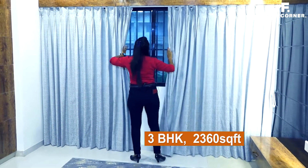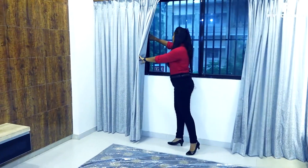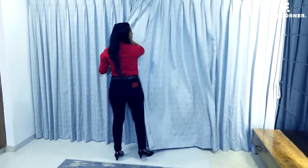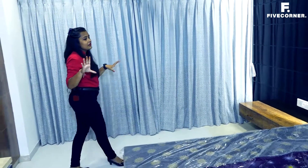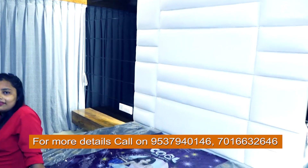There is a spacious window and additional space in the room. The background of the bed is very beautiful and the room overall is very spacious.